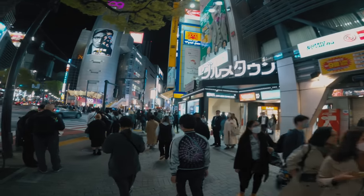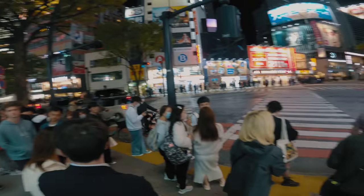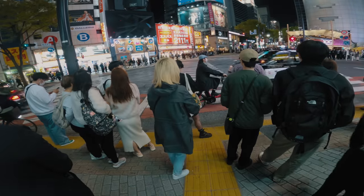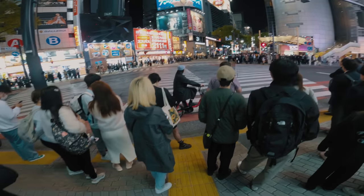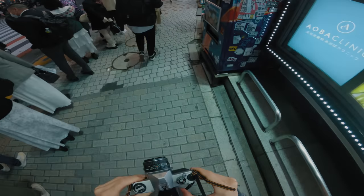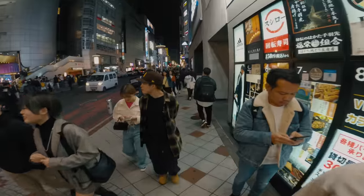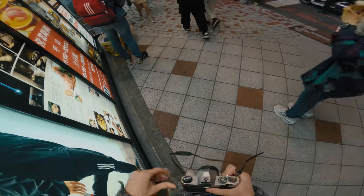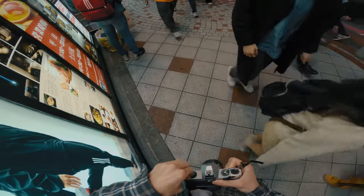I slowly walked away from the scramble, still in the midst of a very busy road, and came to another crossing. This biker arrived, and I was fond of their look with the hat, the black coat, and the earphones, so I felt compelled to get this shot, which turned out alright in my opinion. I really like how the feeling of the crowd is conveyed with the people in the foreground. And that was the last shot on the roll, so I wound the film back into its canister in the middle of the crowd and ended the shoot here.